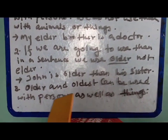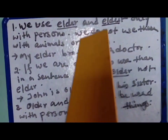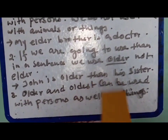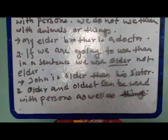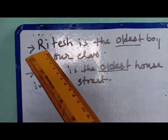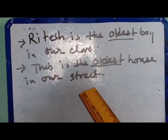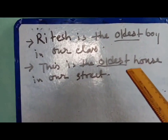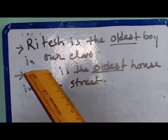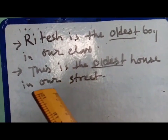Number three: 'older' and 'oldest' can be used with persons as well as things. As seen in rule one, 'elder' and 'eldest' can only be used with persons, not animals or things. But 'older' and 'oldest' can be used in both cases. For example: 'Ritesh is the oldest boy in our class' — used with a person. And 'This is the oldest house in our street' — used with a thing. So 'oldest' can be applied in both cases: persons as well as animals and things.